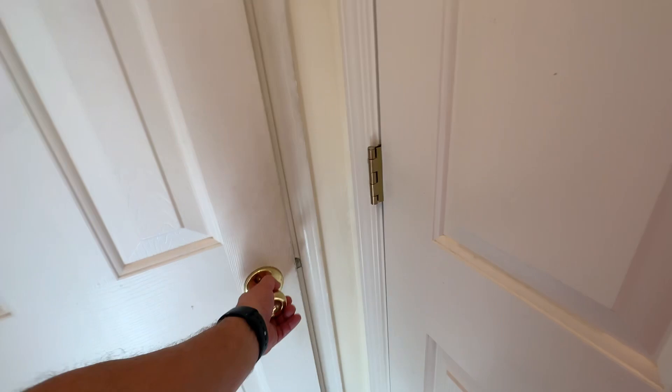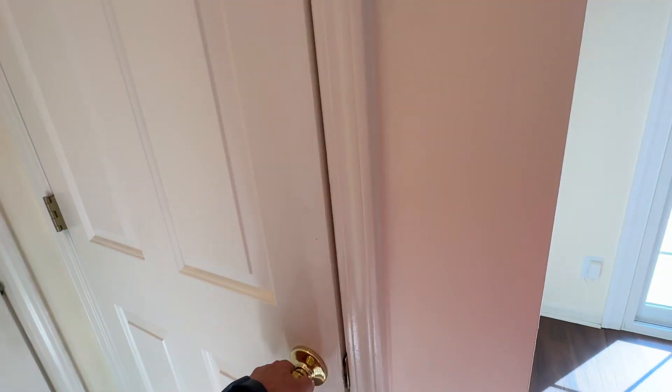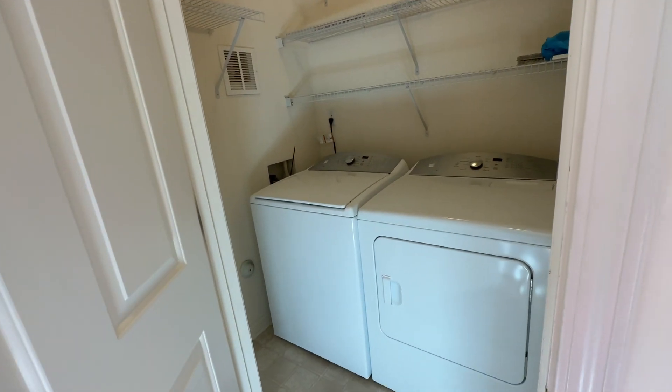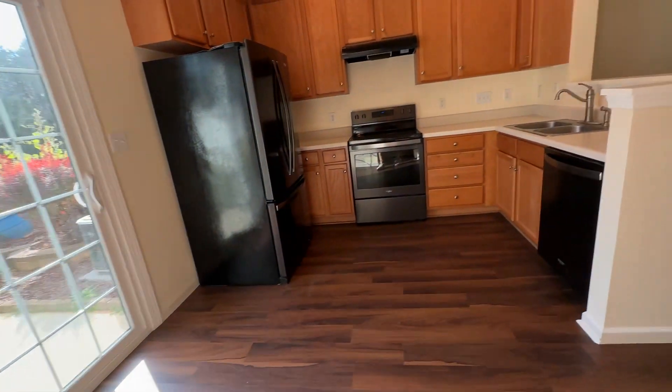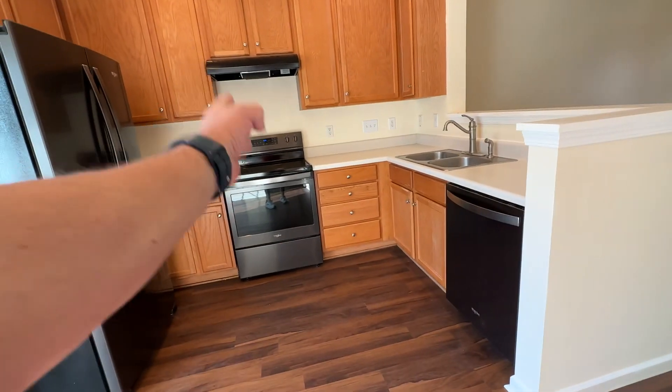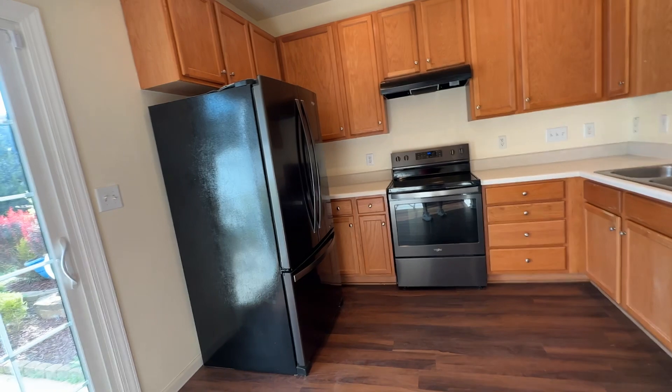Downstairs, we do have a half bathroom with a nice pedestal sink. We have a pantry, which every kitchen should have, and a washer and dryer room with a washer and dryer included with the rent. So all appliances — dishwasher, stove with a smooth top, and a really custom refrigerator — as well as washer and dryer, all included with the rent.